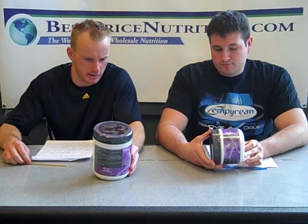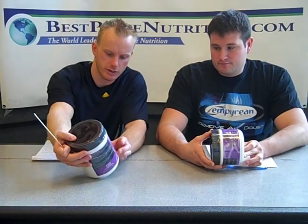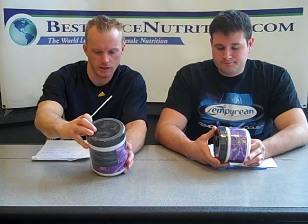Right out the bat they have a complex, basically a combination of amino acids. It's a 7 gram blend. Just so you know, the larger size here is 90 servings and the smaller one Glenn has is 45 servings, so it's exactly half as much. Right off the bat they have an amino acid blend that's 7 grams.